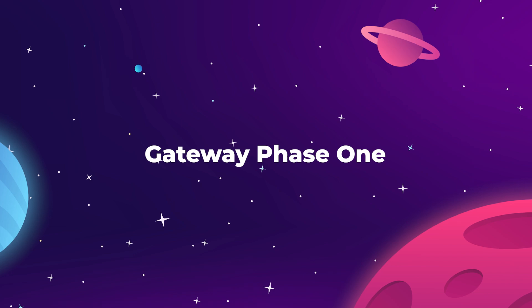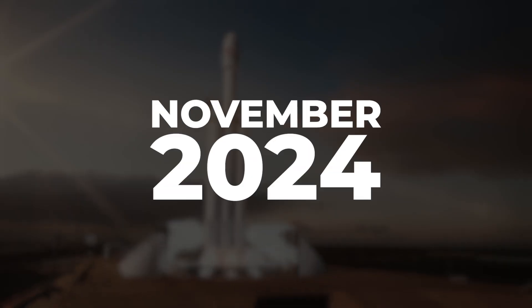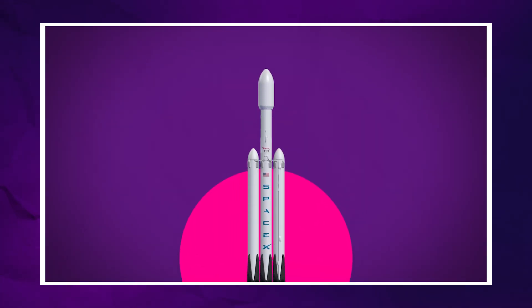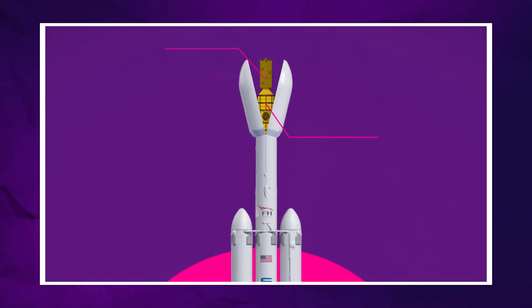The first phase of the Lunar Gateway is scheduled to be launched on a SpaceX Falcon Heavy rocket as early as November 2024, but more realistically sometime in 2025. This launch will send the two primary modules of the station together under one fairing: the Halo Habitat module and the PPE Power and Propulsion module.